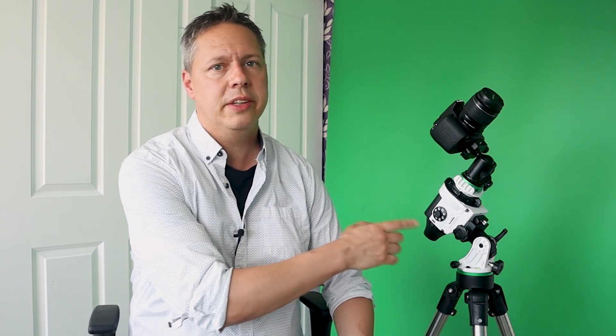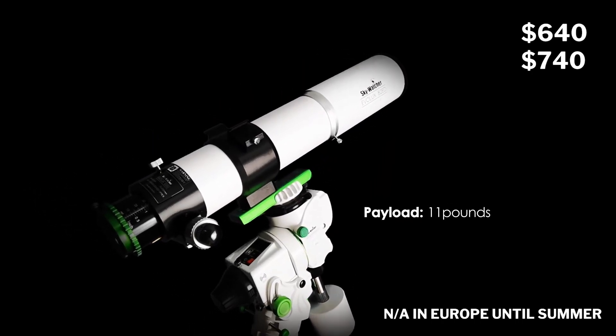Both star trackers are reasonably affordable. The Star Adventure 2i Pro is currently priced at 429 euros in Europe and 520 dollars in the US, without an additional tripod. The Star Adventure GTI will be about 640 dollars without a tripod or 740 dollars with a tripod — so that's a little bit above that magical 500 dollar price point that many beginners are aiming for when starting their astrophotography hobby.